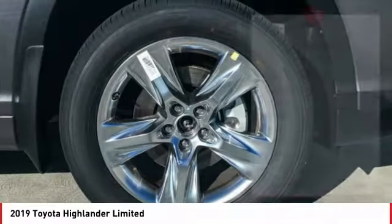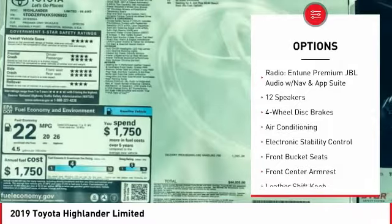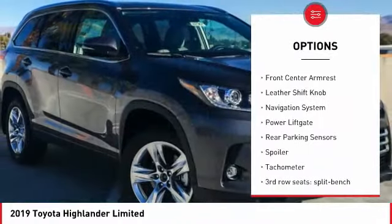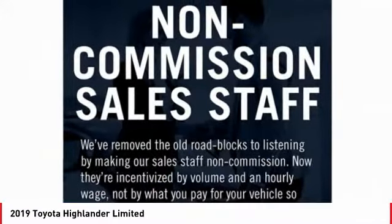Here are some of this vehicle's great options: navigation system, power passenger seat, power lift gate, traction control, air conditioning, dual airbags, alloy wheels, power steering, four-wheel disc brakes, and universal garage door opener.